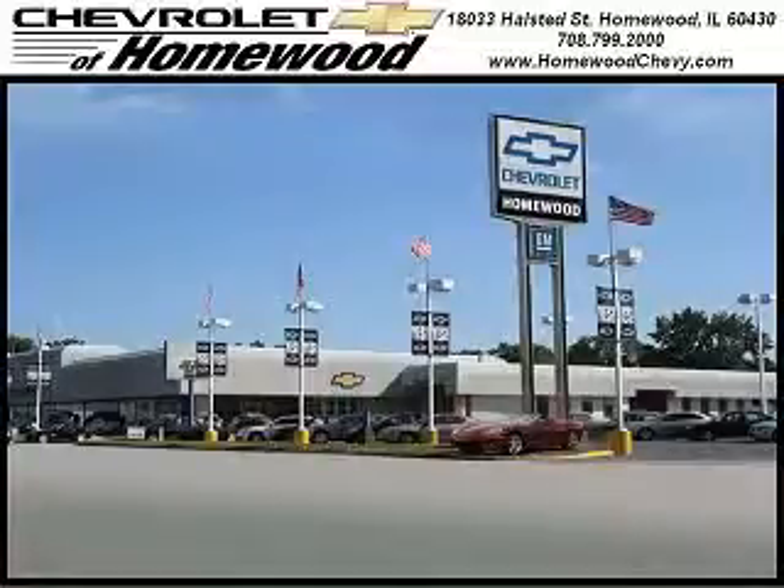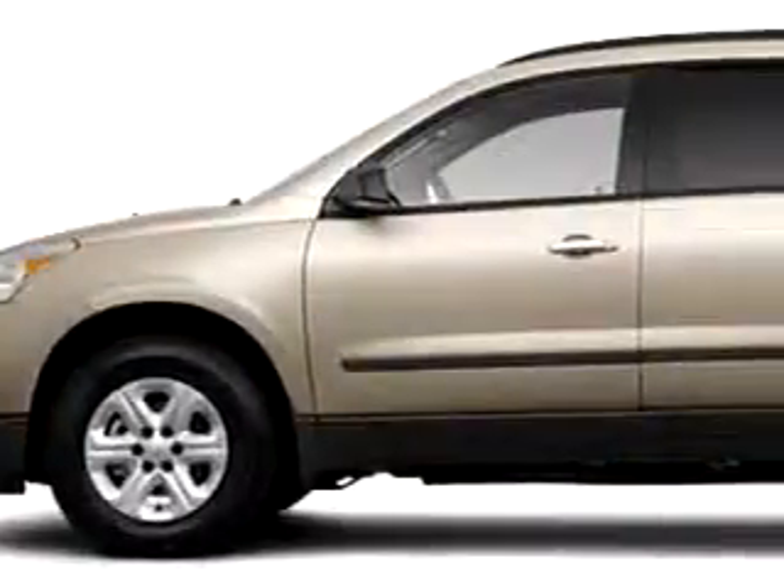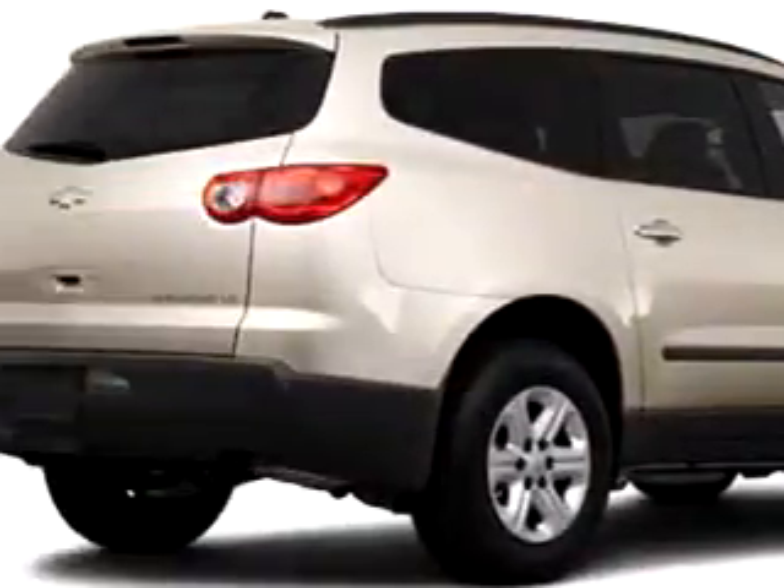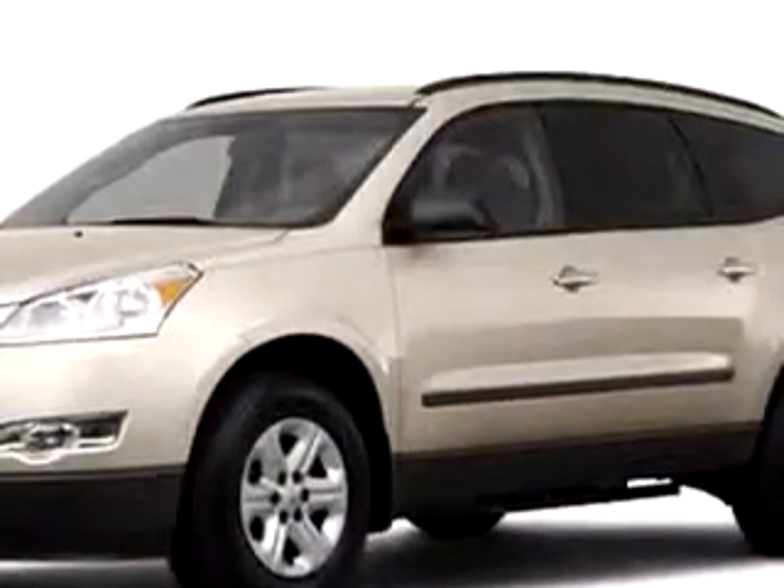Thank you for visiting Chevrolet of Homewood, where smart shoppers shop. Hey, at Chevrolet of Homewood, we know you're not just looking out for you — because you need a vehicle for the entire family. So you'll love this Gold Mist Metallic 2011 Chevy Traverse.